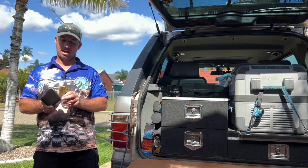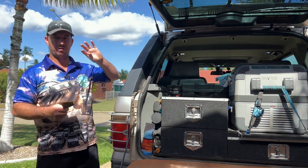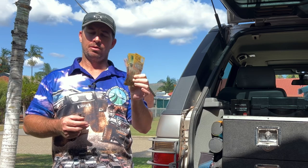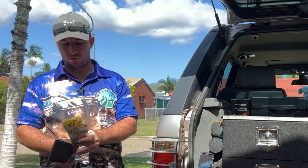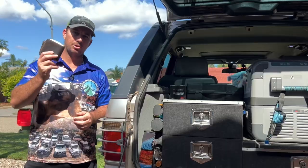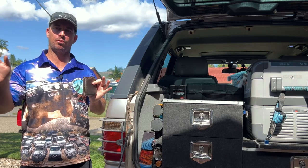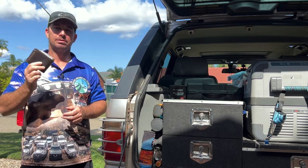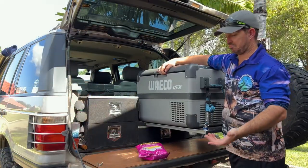In your rush to leave home, don't forget cash. EFTPOS machines in Cape York sometimes break down or lose connection, which means you can't fill up your car, buy food, or pay for camping. Take some cash but not your entire bank — if your car gets broken into you don't want to lose everything. Keep it secure and take it with you just in case.